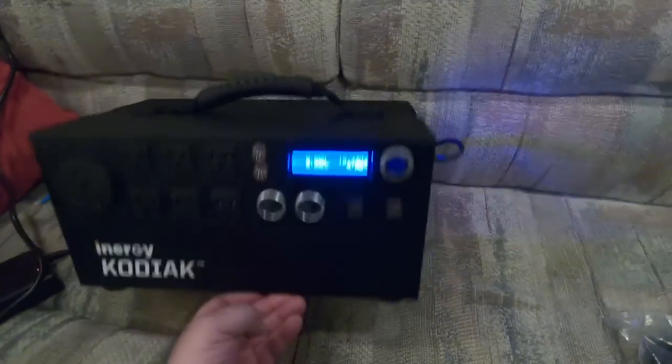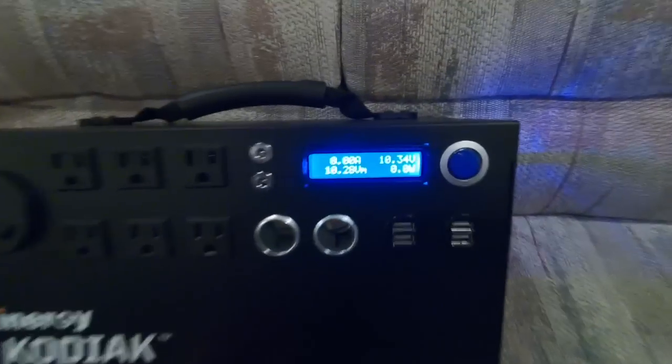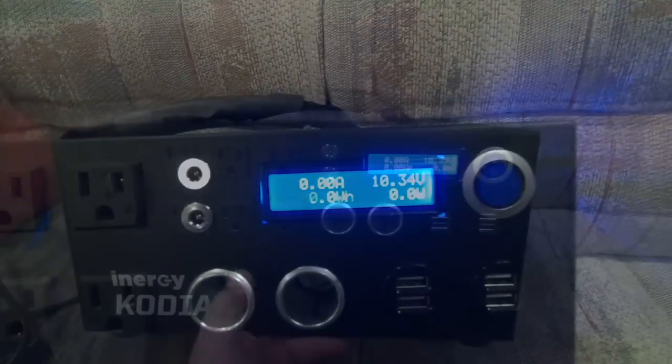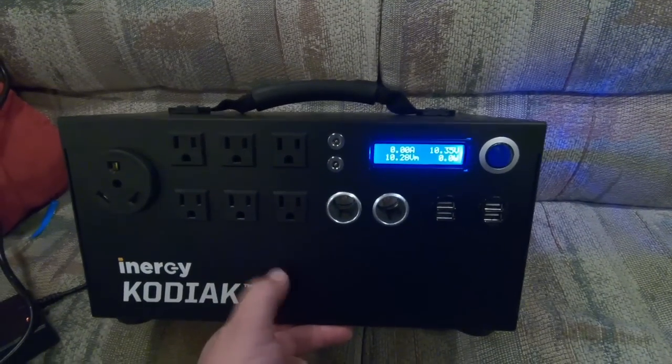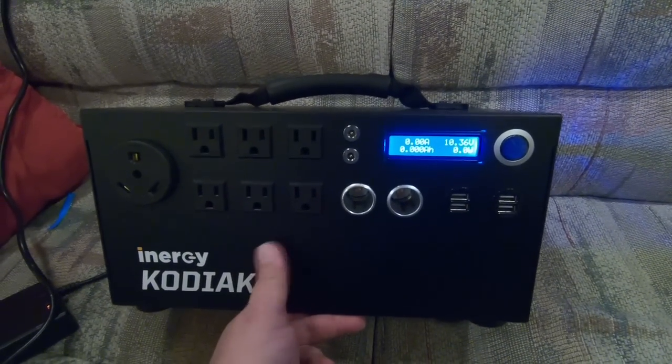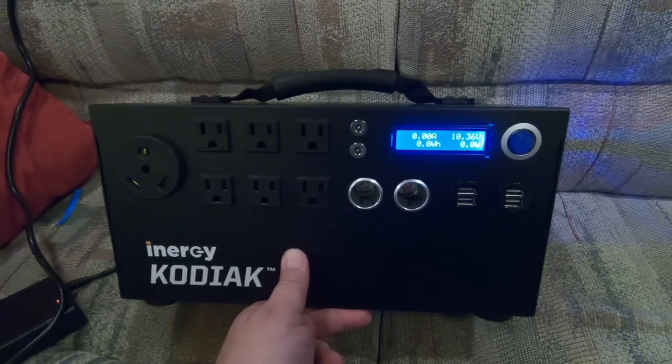The first thing I'm going to do here with the Kodiak is charge it up — it looks like it's completely dead. I'm assuming they ship them completely dead like this on purpose because lithium-ion is technically considered hazmat, so they probably had to discharge it completely and ship it discharged.